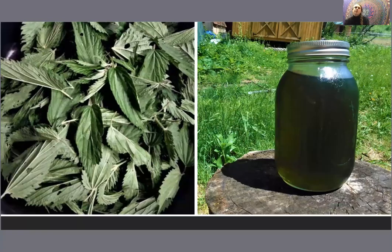Here's a picture of the European variety of nettle on the left, just picked from the plant, and then on the right is some wood nettle tea. You can see that brilliant green color that it creates.